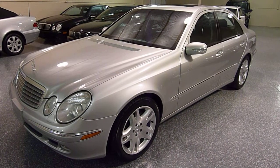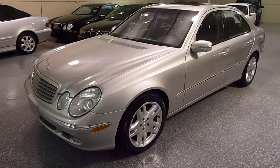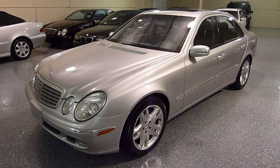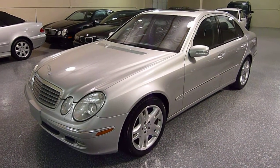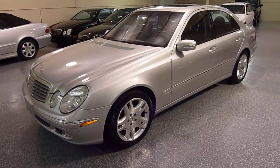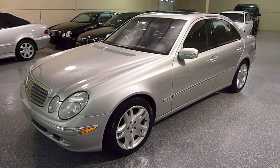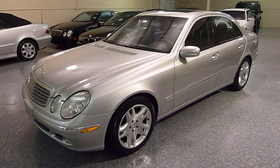Hello, this is Jeff. This is a 2004 Mercedes E500. The E-Class is a four-door sedan, and the 500 means it's a five-liter V8 engine.